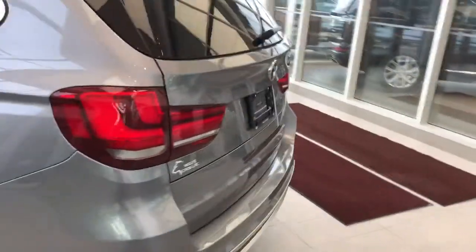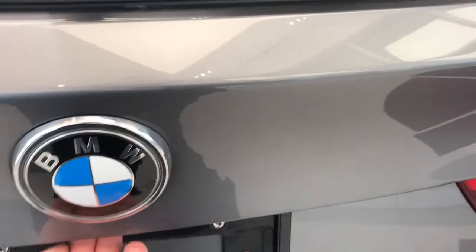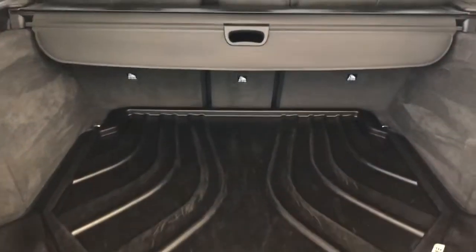Around in the back we have our BMW X5 badging, dual exhaust, then our two stage liftgate — a power liftgate. Once that's open we can see plenty of storage room, privacy cover, and rubber mats.